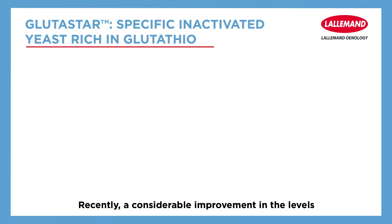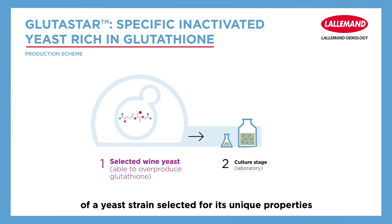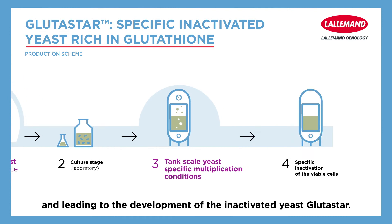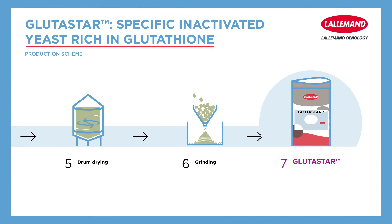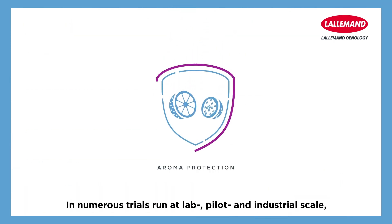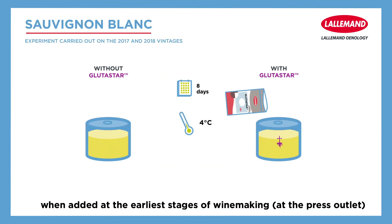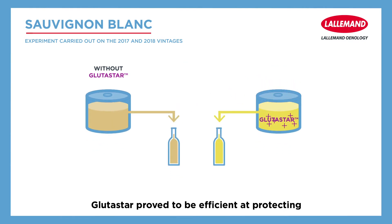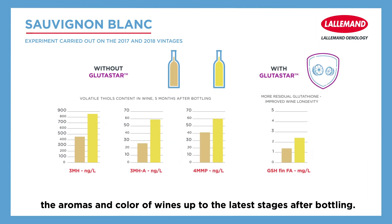Recently, a considerable improvement in the levels of reduced glutathione has been achieved through the use of a yeast strain selected for its unique properties, leading to the development of the inactivated yeast Glutastar. In numerous trials run at lab, pilot, and industrial scale, when added at the earliest stages of winemaking at the press outlet, Glutastar proved to be efficient at protecting the aromas and color of wines up to the latest stages after bottling.